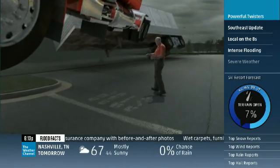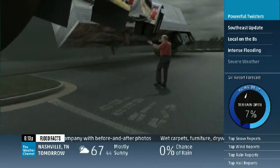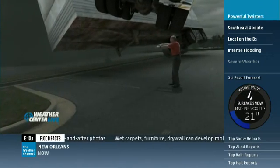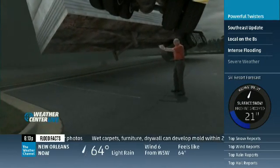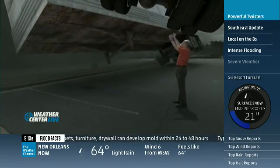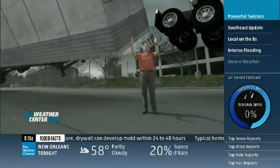The tractor trailer is heavy but it has a lot of surface area — about 70 feet long, 13 to 14 feet high. That's a lot of area for the winds to blow against, and some of the tornado winds can get underneath. They can go upwards of 100 miles per hour, lift up the tractor trailer, and even make it fly.